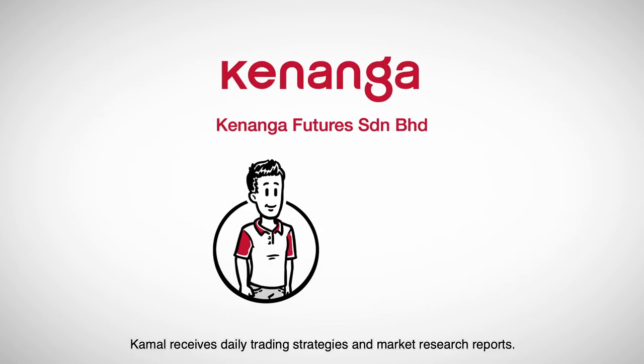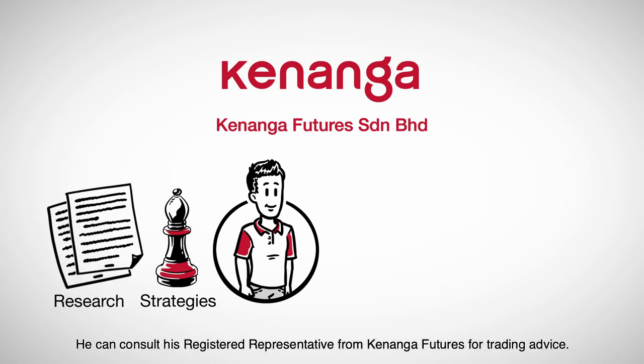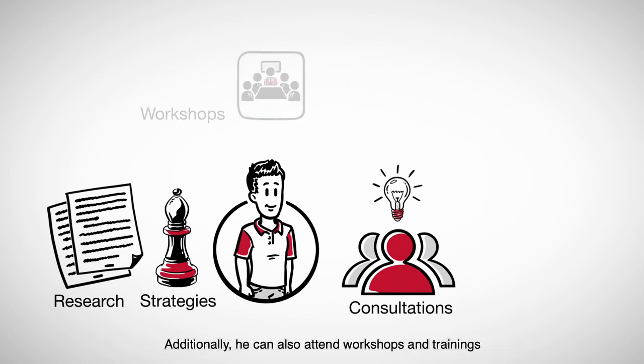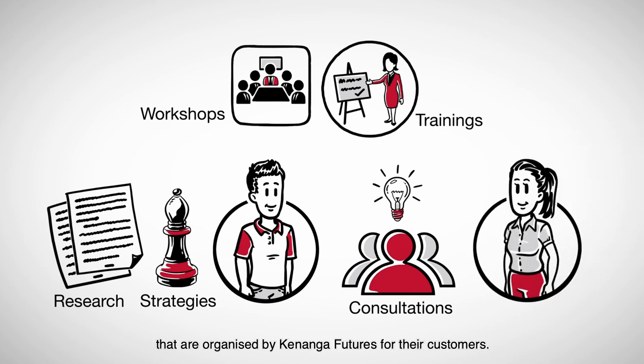Kamal receives daily trading strategies and market research reports. He can consult his registered representative from Kenanga Futures for trading advice. Additionally, he can also attend workshops and trainings organised by Kenanga Futures for their customers.